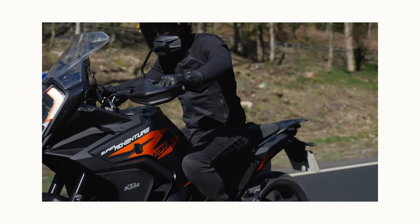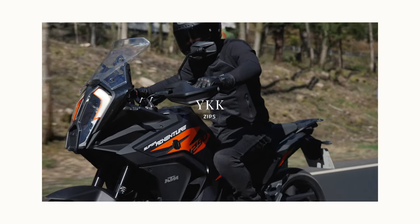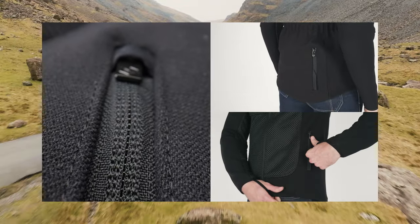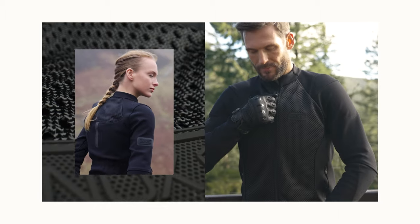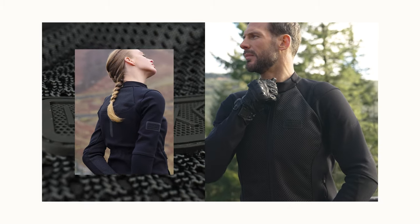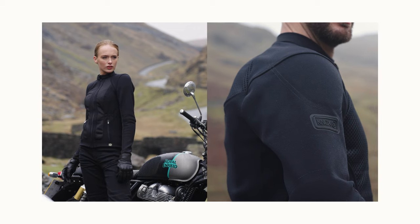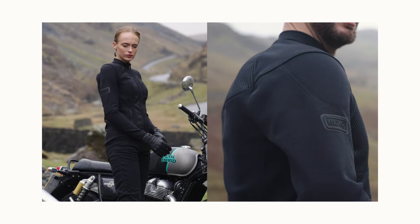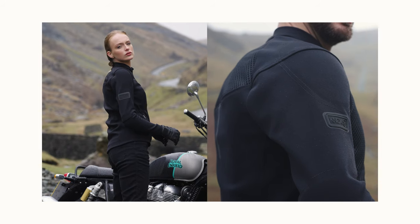All the zips on the Honister jacket are by YKK. There are two zipped side pockets and one zipped large pocket on the back. Detailing continues with discreet Nox branding on the front hem as well as on the back. The new branded badge on the sleeve comes with a reflective surround, complemented by reflective strips that are only visible at night.